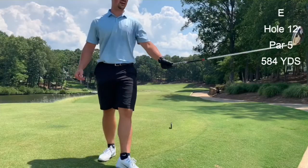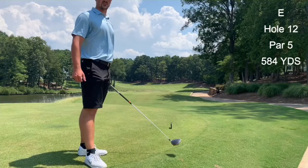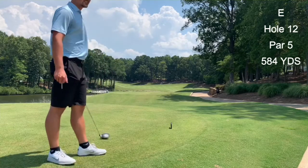As we make our way to 12, I definitely want to not take this course for granted — just how stunning it is. Especially being from Pennsylvania, there are not too many courses like this. Number 12 here is our first par five of the day, a dogleg left, pretty far one. I hit a big draw around this tree here to get in good position.